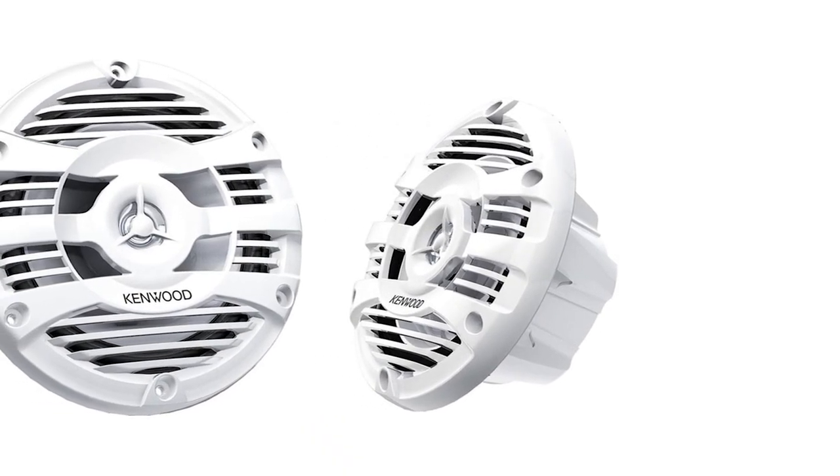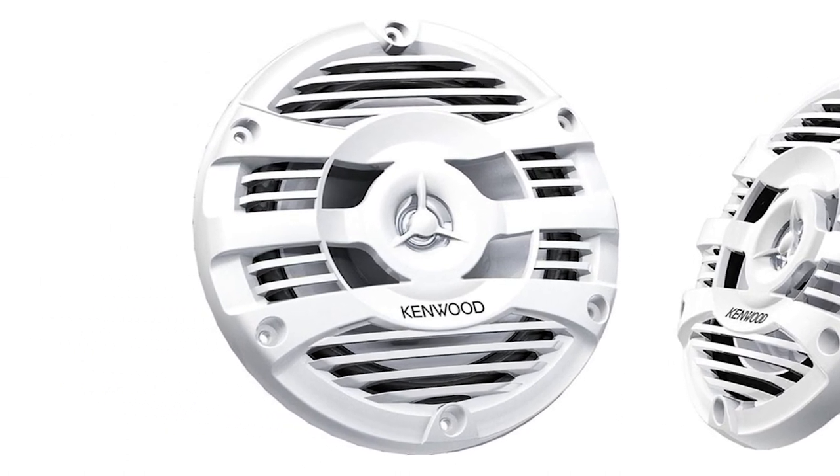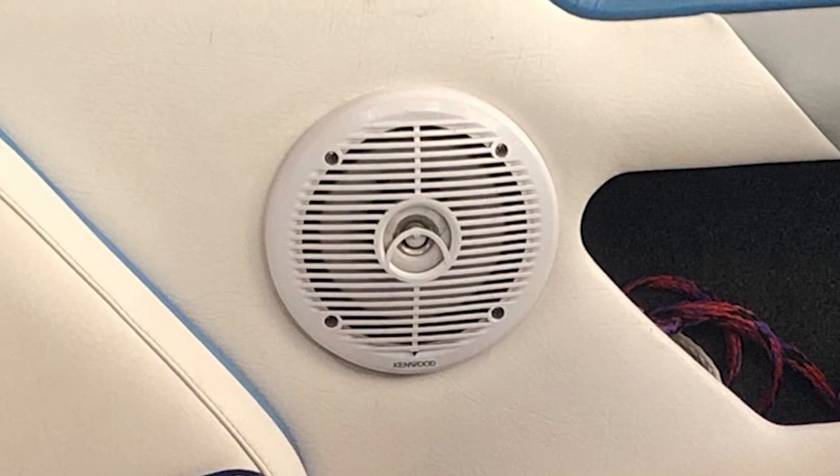And stainless steel hardware, they'll give you outstanding performance for years to come. Each speaker features a 1.0 balanced dome PEI tweeter. PEI is a polymer film that produces a wide soundstage for superior imaging.